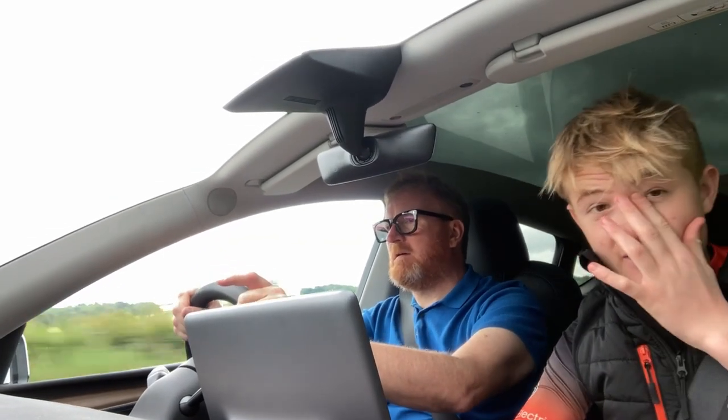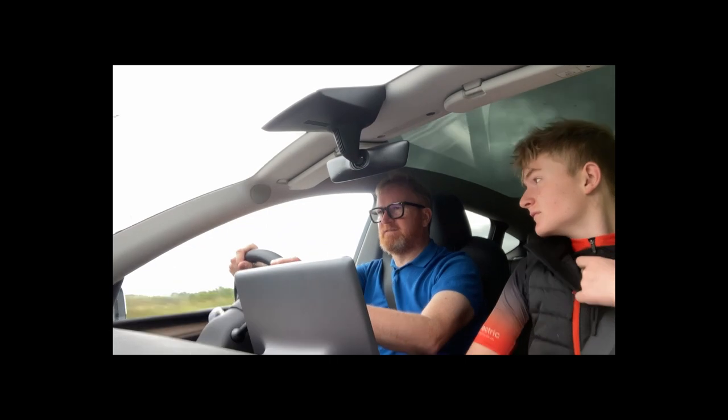Good morning everybody, welcome back to another video on the channel. So heading down to Cotswold Cycles today — it's a Saturday, or n plus one day. We're going down to Morton and Marston, Cotswold Cycles of course, and we're going to see what is happening down there because I think we've got a surprising start.